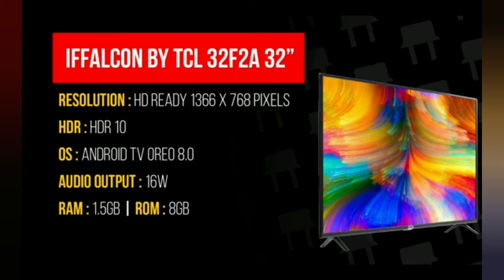We will start from number five. The fifth smart TV is the TCL 32 inches, resolution HD Ready 1366x768 pixels, OS Android TV Oreo 8.0, audio output 16W, RAM 1.5 GB, ROM 8 GB, price ₹10,999, with HDR 10.